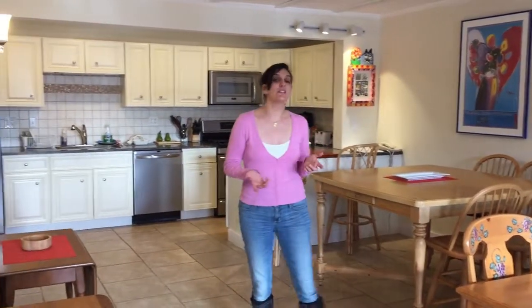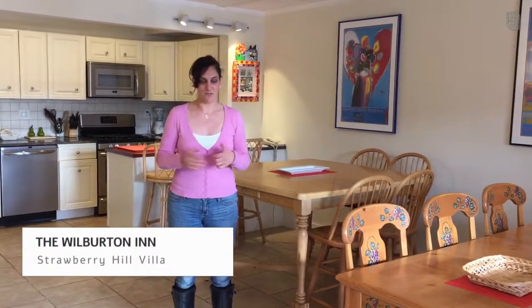Hi, I'm Maeve of Maeve's Method. I'm standing in the new kitchen at the Strawberry Hill Villa at the beautiful Wilbur Inn in Manchester, Vermont.